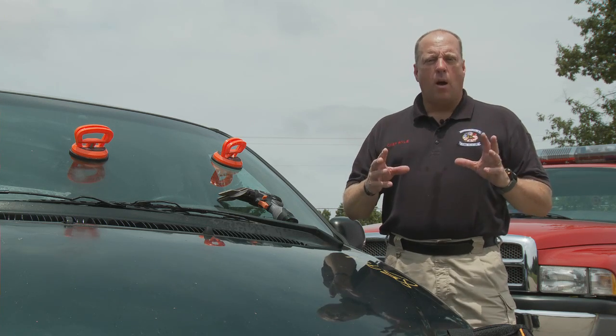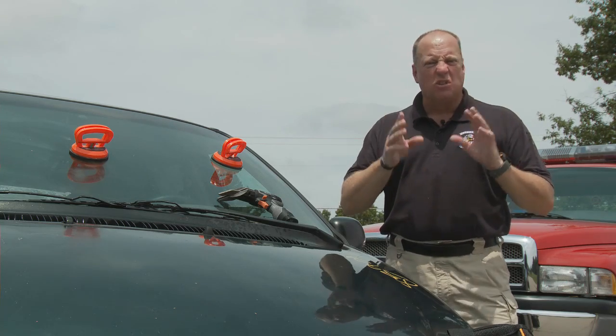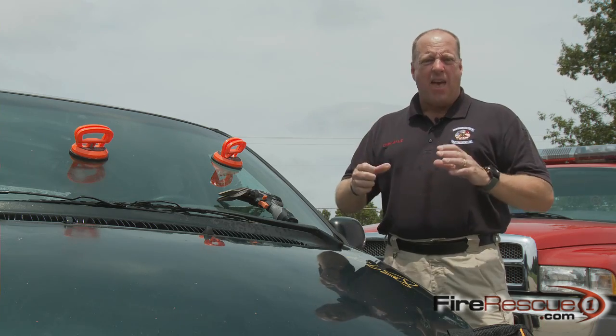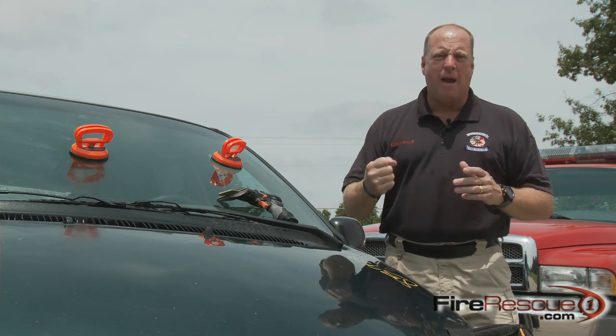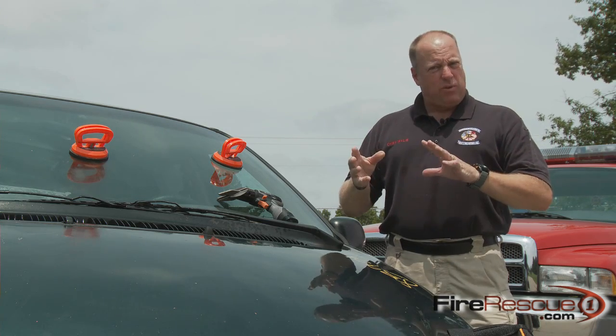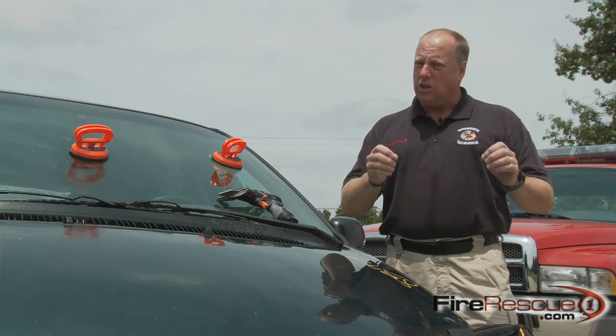We all know when it comes to motor vehicle accidents and extrication, patient access is the key. Speed is the key — we've got to get to that patient. When it comes to getting into a vehicle, the windshield is low-hanging fruit. In the past, that meant gouging, cutting, ripping, smashing. It worked, but it wasn't ideal. It was dangerous for the patient, dangerous for the rescuer — flying glass, jagged edges, all could spell problems.